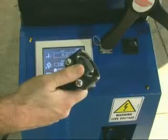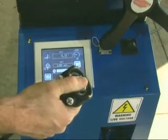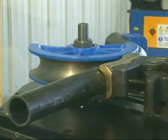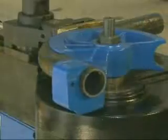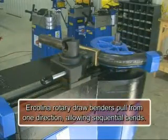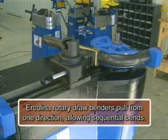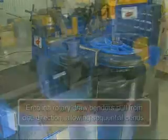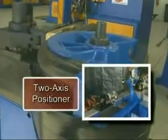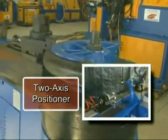Depress the plus key on the handheld remote to continue the bend cycle. The machine will automatically stop once the programmed angle has been reached. Our true rotary draw design effectively pulls material from one direction, allowing for multiple and sequential bends, reducing floor space requirements, unlike competitive hydraulic models that form the material from both sides. Should your profile have sequential bends, a positioning table to control distance between bends and rotation from the original plane of bend can be installed.